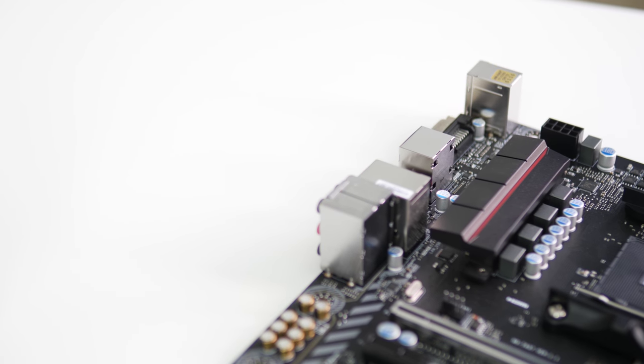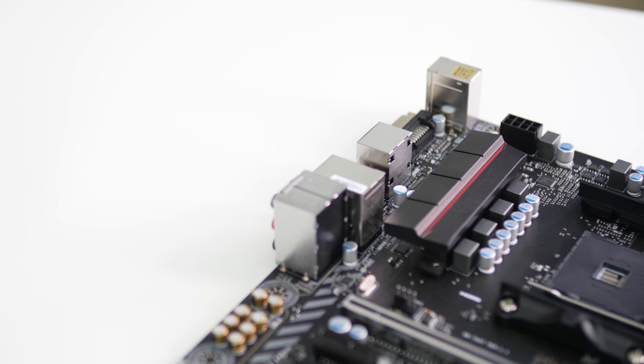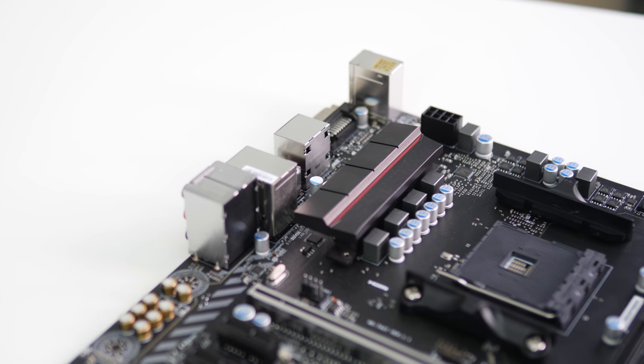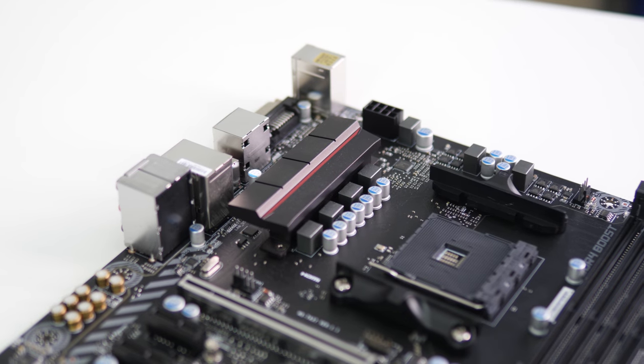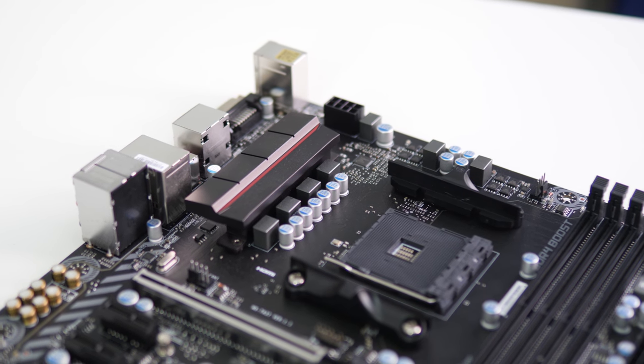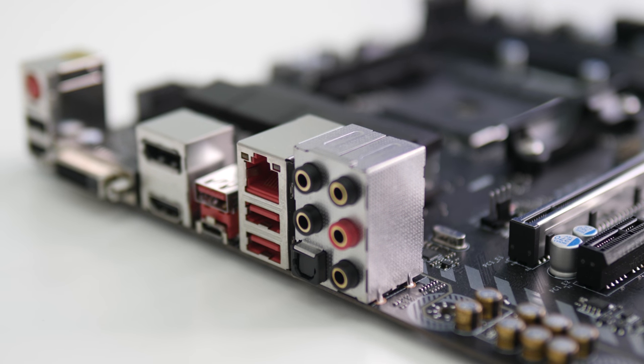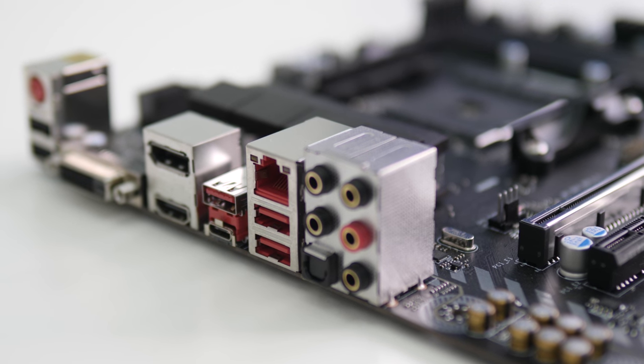Even if you don't want to overclock, the B350 chipset has a plethora of other advantages. Those include four RAM DIMM slots for superb upgradability and future proofing, an M.2 slot for super fast storage drives, and USB-C on the rear panel — giving you all the latest tech on this affordable motherboard.